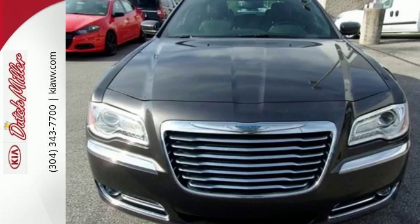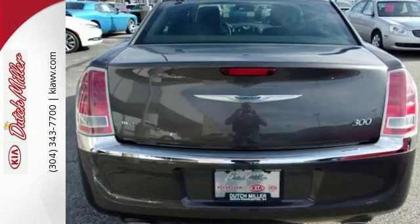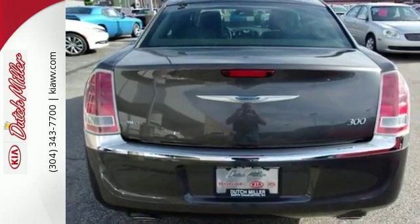Features like remote keyless entry, multifunction steering wheel, and Uconnect touch screen make this 300's interior as exciting as its sophisticated exterior.